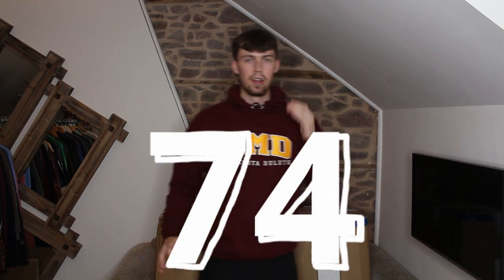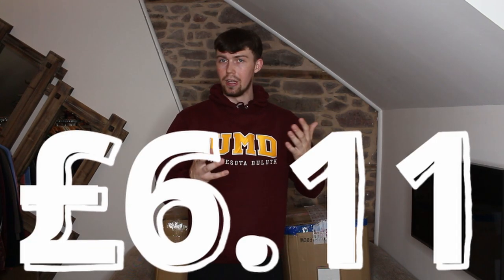Welcome back to another vintage wholesale unboxing video. Today I'm back with Sired Vintage, with more college branded hoodies. I've ordered more than ever before — 74 hoodies at £6.11 per piece, all in.